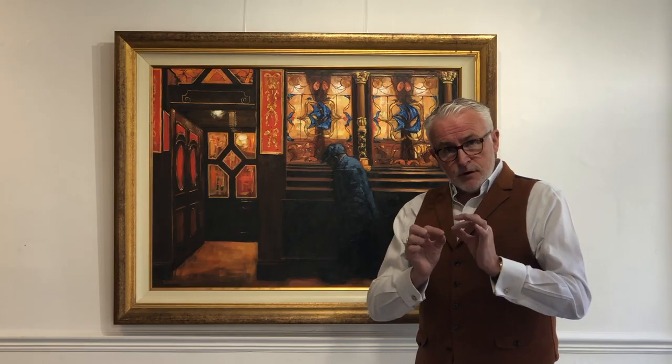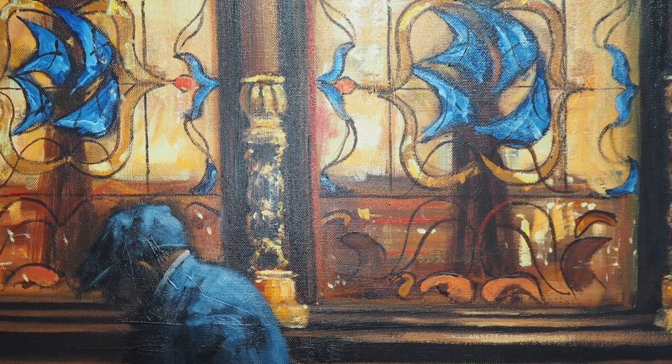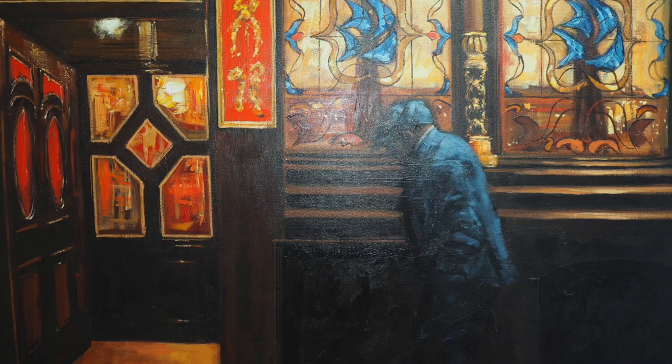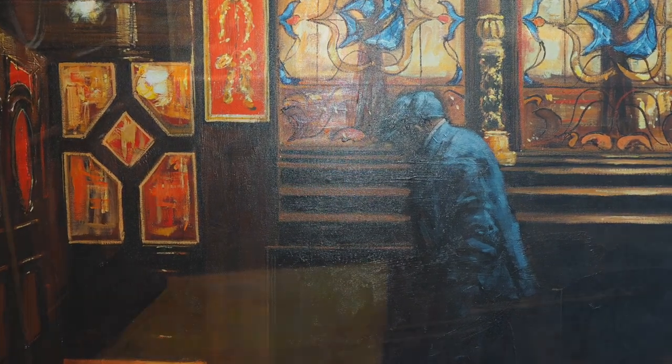Today I'm standing in front of a truly fantastic original piece of art by the artist Alexander Miller. Alex produced this piece back in 2006 and it was the first piece from a range of originals that created the series of limited editions called New Light Through Old Windows, and you can see exactly why that was the title of the collection.